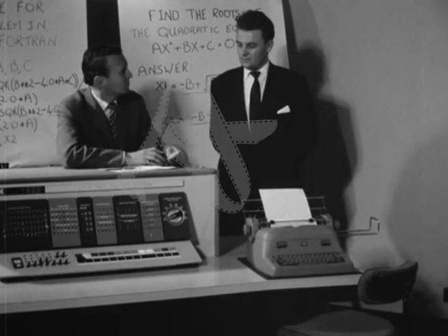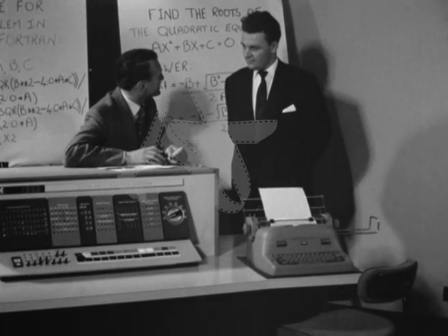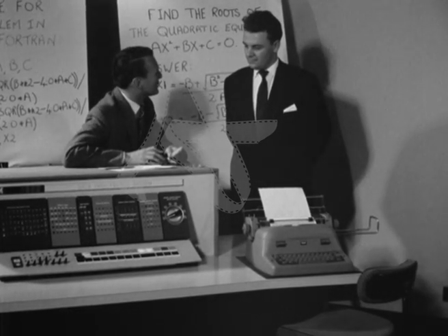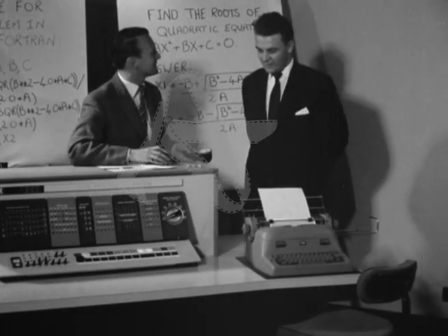With me is the man who knows all about it. His name is Roy Stainton. Before we actually ask you all the questions, can we ask the machine a question and see how it works? Yes, certainly.